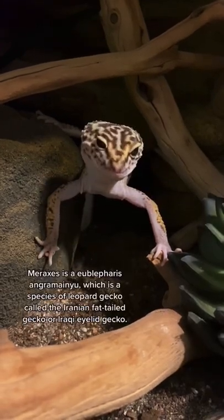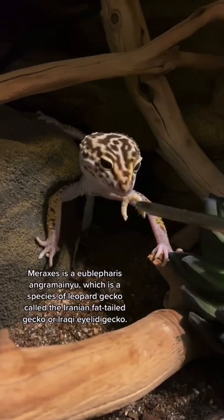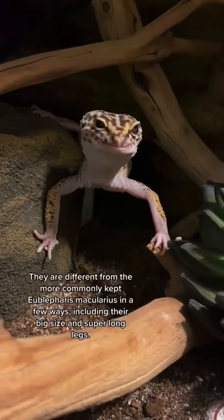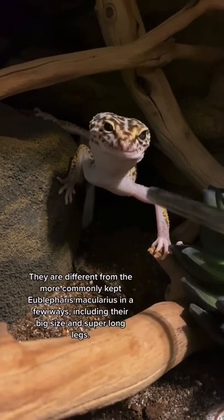Meraxes is a Eublepharis angremenu, which is a species of leopard gecko called the Iranian fat-tailed gecko or Iraqi eyelid gecko. They are different from the more commonly kept Eublepharis macularius in a few ways, including their big size and their super long legs.